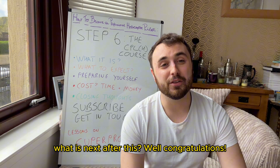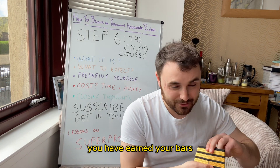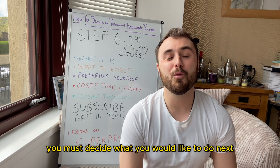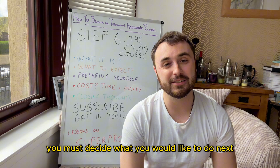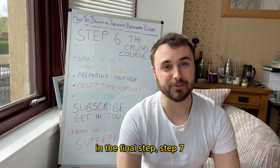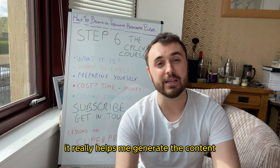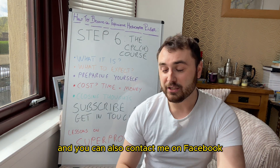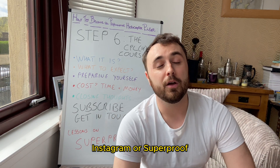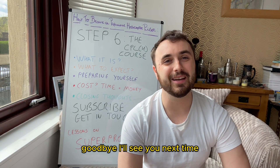What is next after this? Well, congratulations — you have earned your bars! Now it's time to decide what you'd like to do next, and join me to discuss that very point in the final step, step seven. Thank you for joining me in this video. Please subscribe to my channel — it really helps me generate the content — and you can also contact me on Facebook, Instagram, or SuperProf, via which I offer theoretical lessons. Goodbye, I'll see you next time.